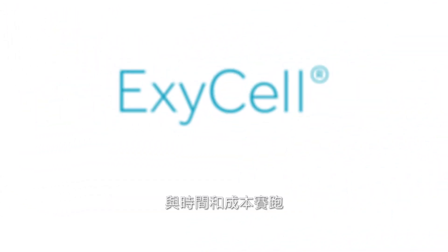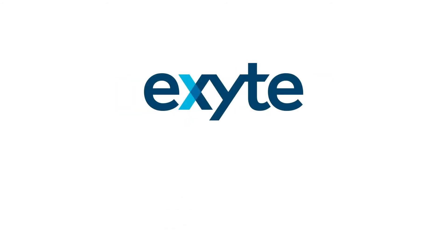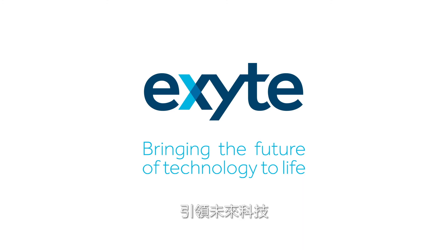ExiCell — we save you time and money. You save the world. ExiCite: bringing the future of technology to life.